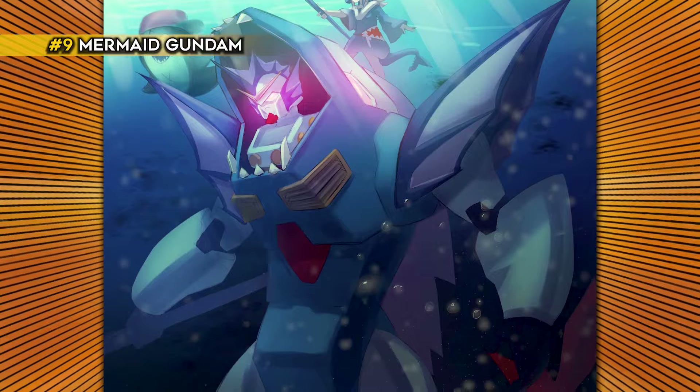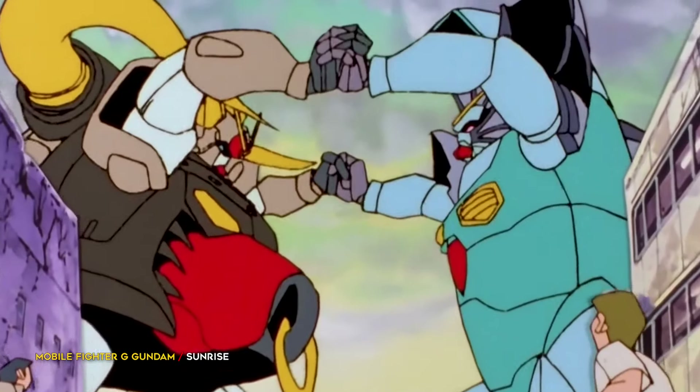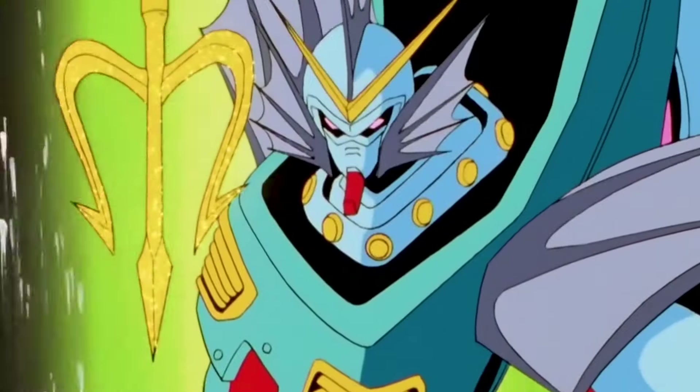The Mermaid Gundam from G Gundam is unique because it works better underwater than it does on land. Furthermore, the G Gundam series as a whole was meant to be different from the rest of the franchise.